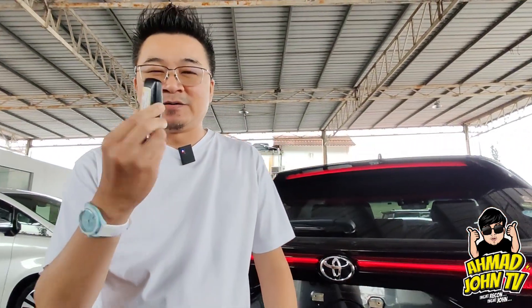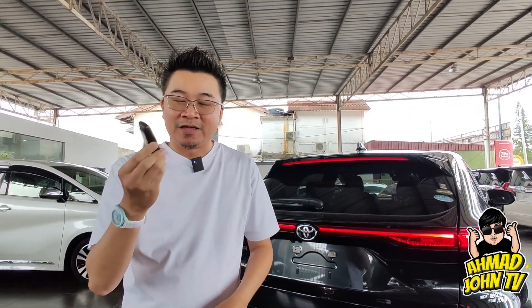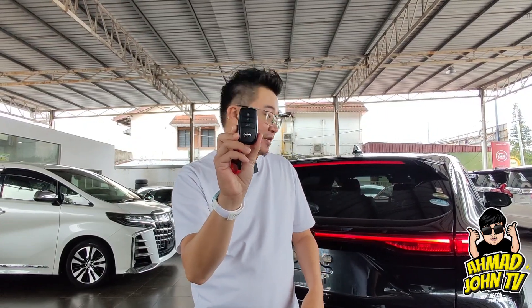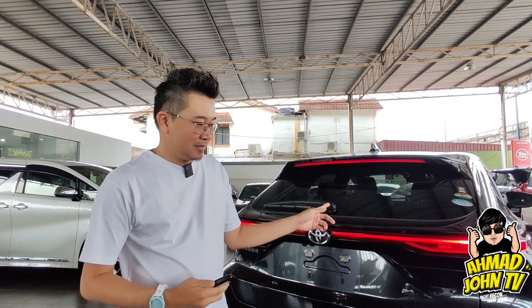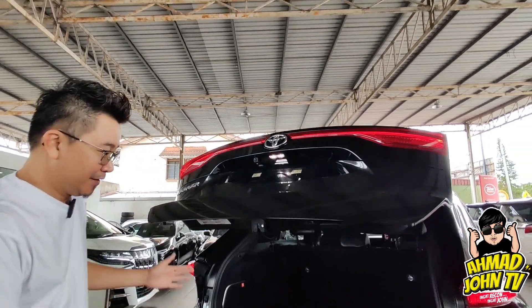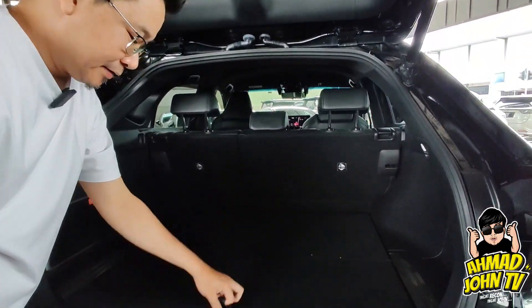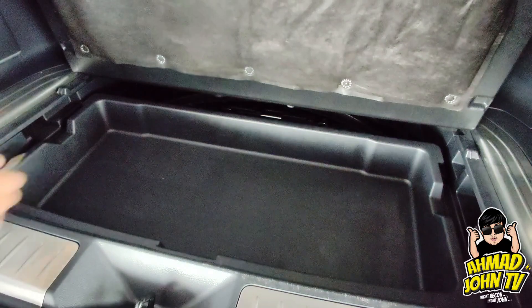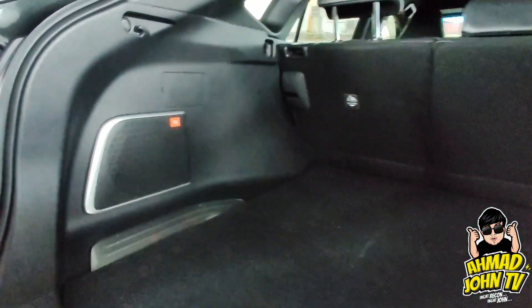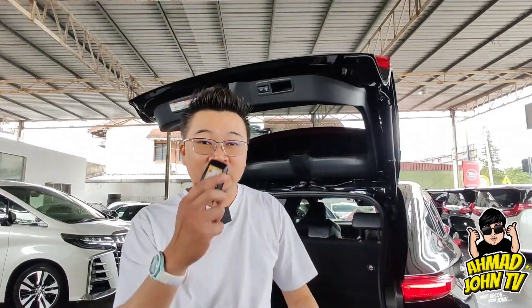Kunci dia macam Alphard Velfire punya frame. Untuk Alphard Velfire 2018 ke atas, kawasan KC baru, memang cantik dan convenient. Kereta ni ada power boot. Ruang bagasi dia memang besar, ada dua tingkat — boleh letak barang-barang kasar, ada bracket plastik. Interior berwarna hitam, senang jaga.